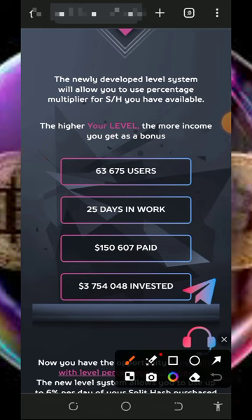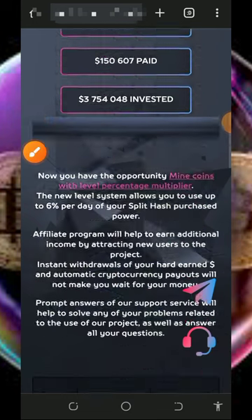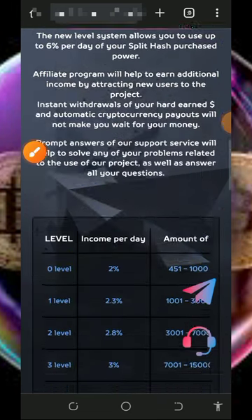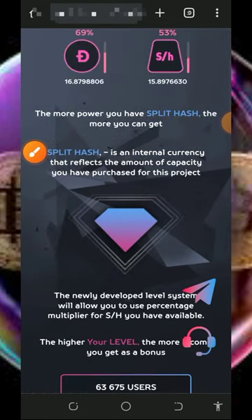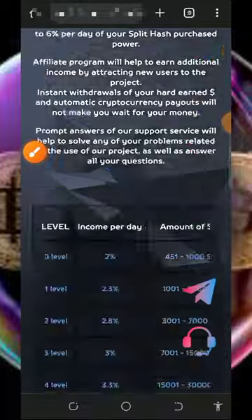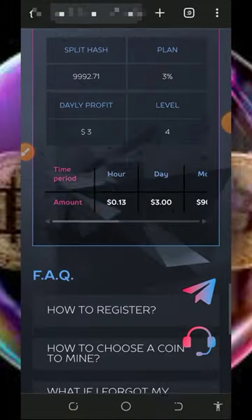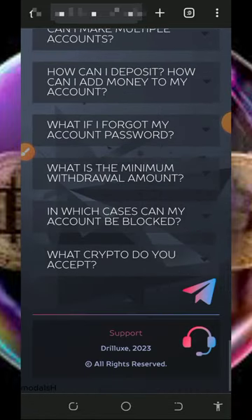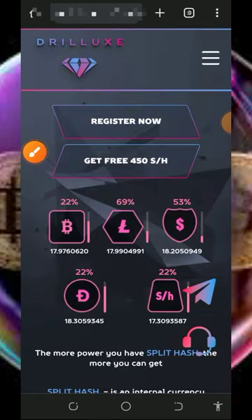On the platform you can see the accepted cryptocurrencies. Scrolling down, you'll see they have over 63,000 users and have been online for just 25 days. They've paid over $150,000 to their members and members have invested over $30 million on the platform. There's also a profit calculator, a FAQ section, and contact information for support. The best thing is that once you start, you receive a free 450 mining hash power to mine without any deposit.